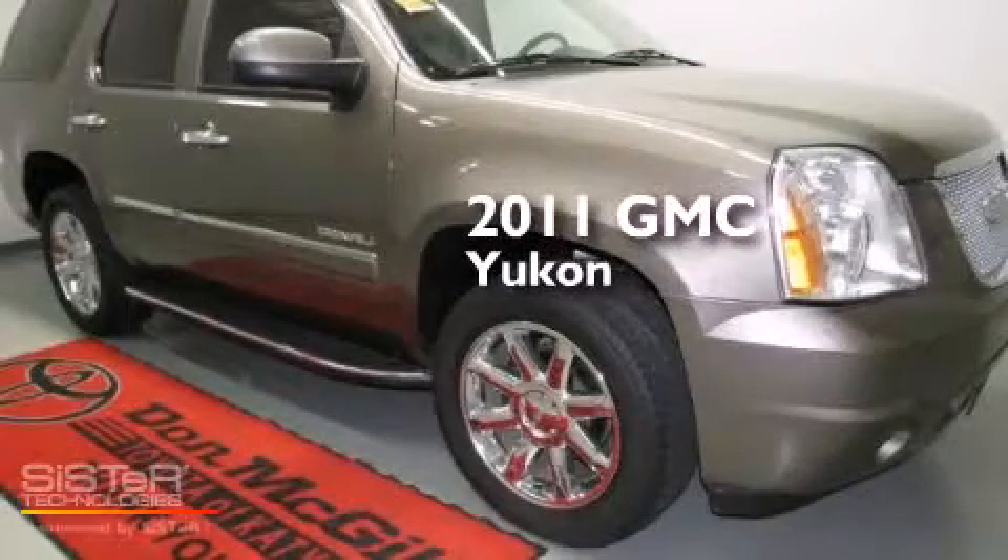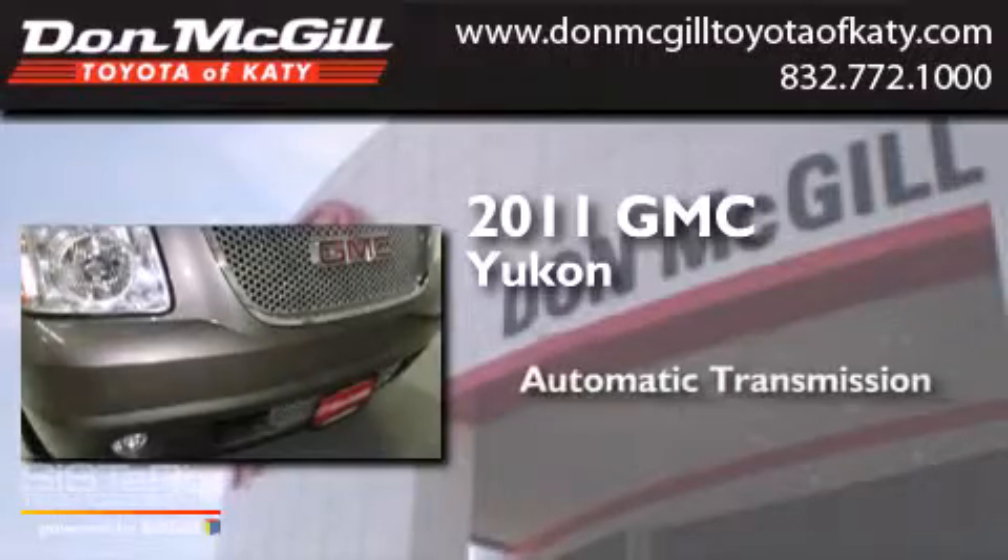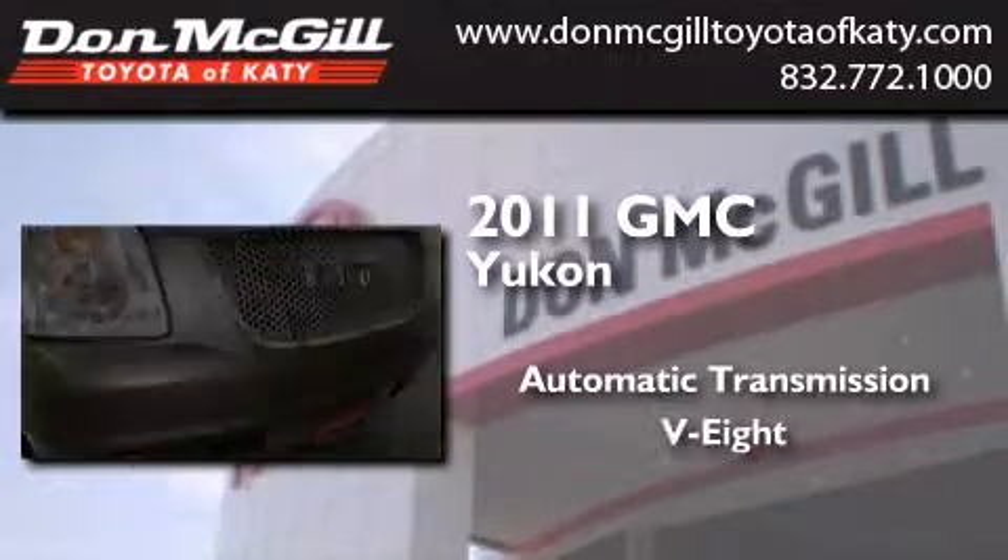This is a 2011 GMC Yukon. This SUV has an automatic transmission and a V8.